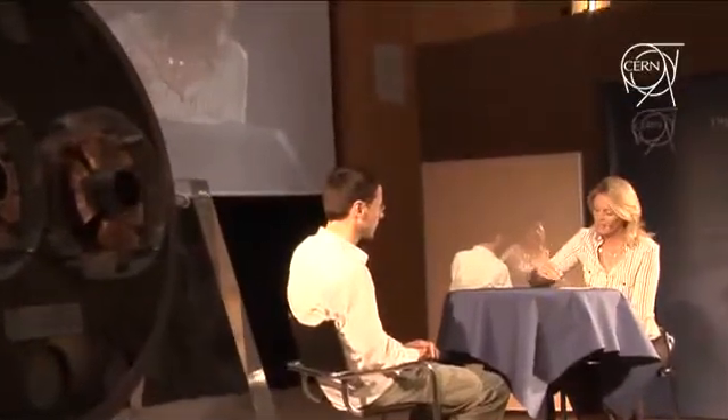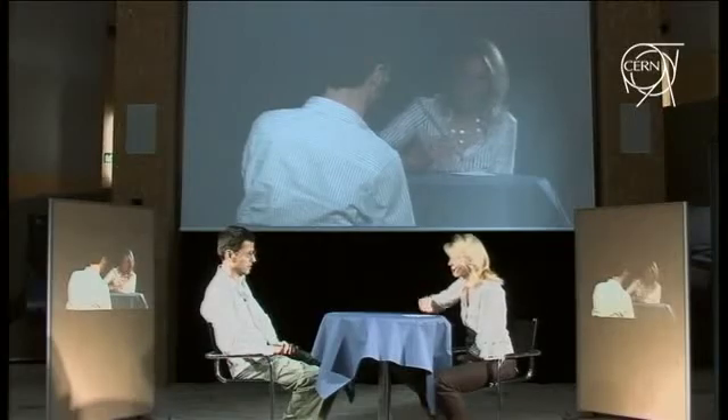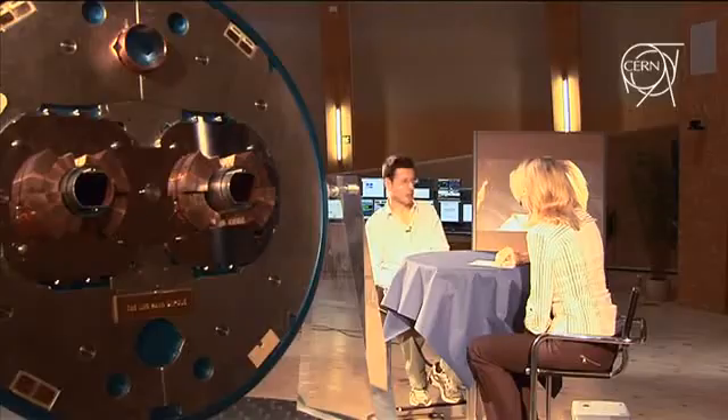Before the particles get to the LHC, they have to travel through a complex chain of accelerators, from the hydrogen bottles to the SPS via the boosters. Could this complexity become an Achilles heel? We are certainly relying on the whole accelerator complex to deliver the protons to the LHC, and we're looking for very high availability from that injector complex. But these machines have been running for some of them 50 years now — they're well-tuned, well-understood, well-looked-after, and we have confidence that they can do what's needed.